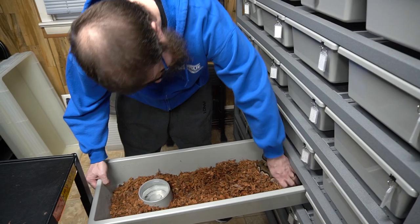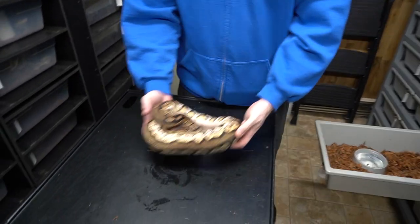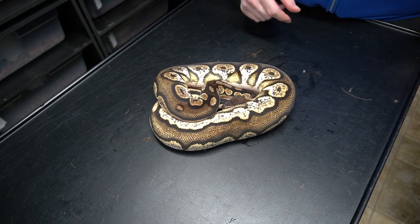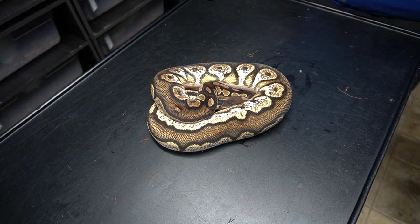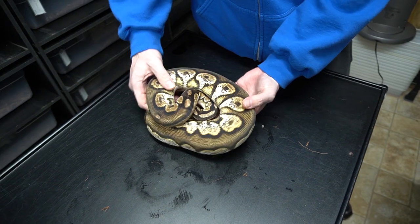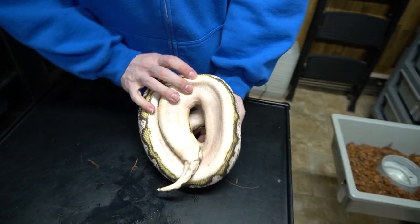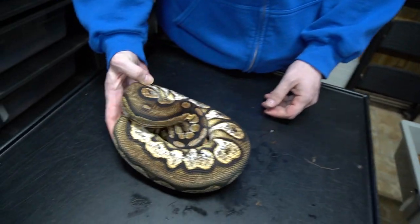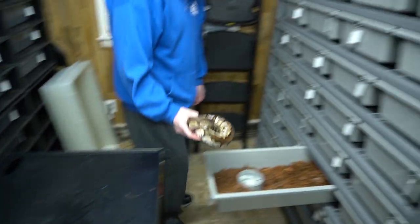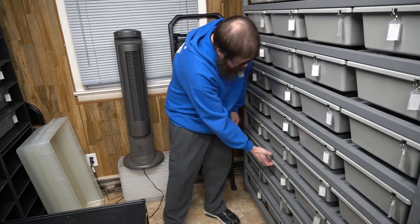This beautiful girl — that was Miss Enchi. So Calico, Orange Dream, Cinnamon Blackhead, possible het pod. Very cool animal. I can't believe how many are just going into shed, but going into shed means they're growing.